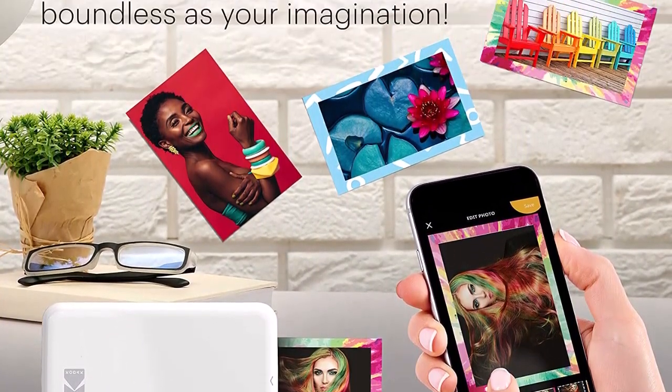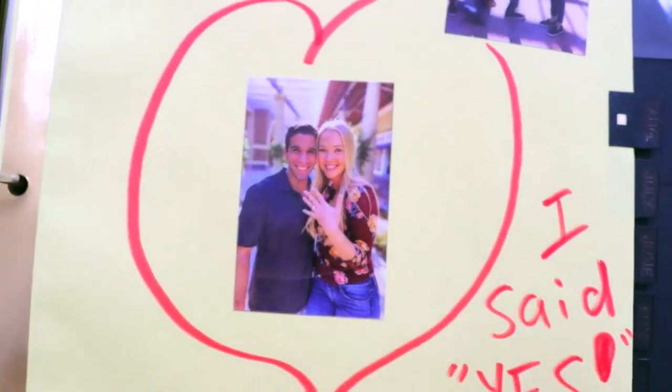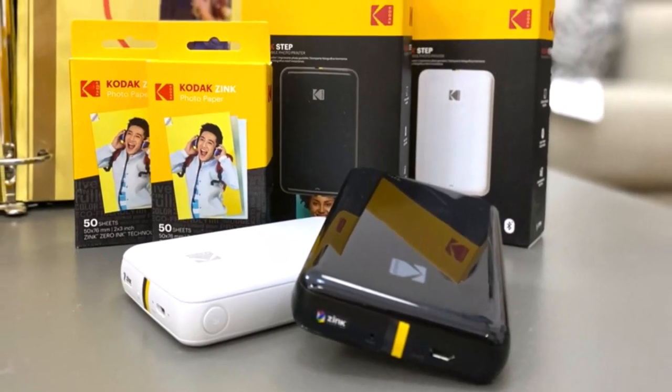Full editing suite via app — download the free Kodak app to create collages and customize your snaps with stunning filters, interesting borders, cool stickers, funny text, and other personalized flair. Edit photos in your camera roll, then send to Step for instant printing.